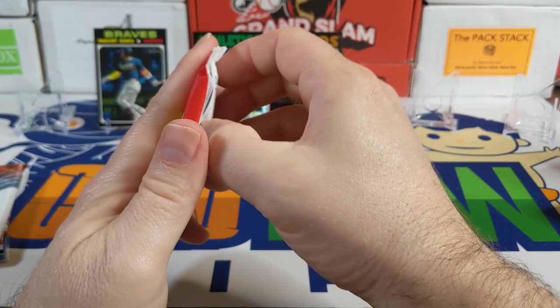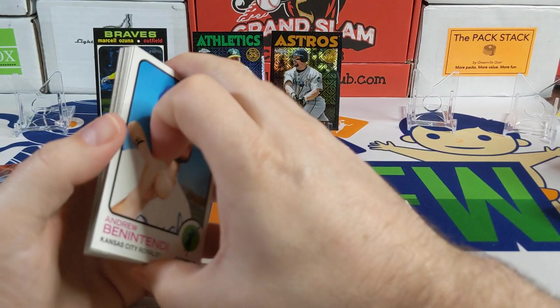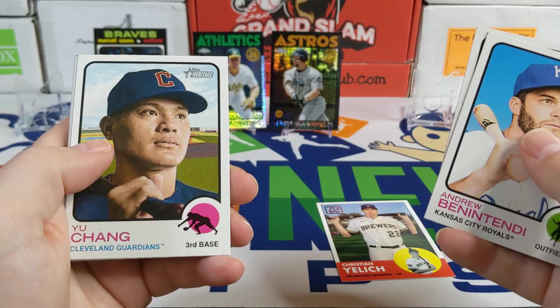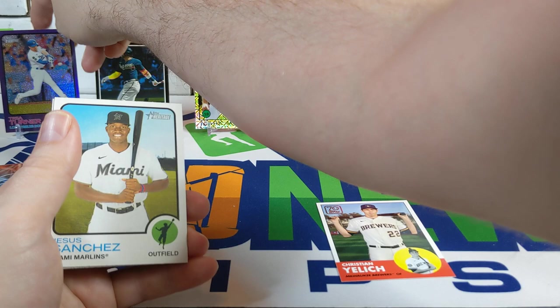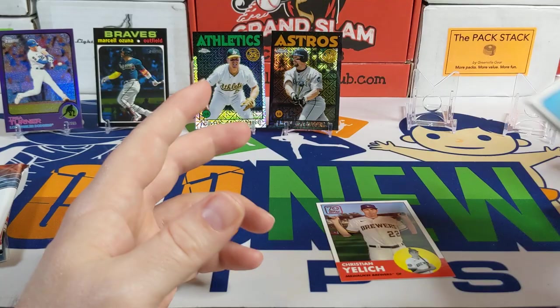Moving on to 2022 Heritage. Let me know in the comments if you've found a Marcelo Ozuna base card — I've never even seen one. There's Andrew Benintendi, Ahmad Rosario, Yu Chang, and it looks like we have a hot box pack! Jackson Chourio, Taylor Trammell, and a Trey Turner — that's a sweet looking card. Also Jesus Sanchez and a Sean Manaea.